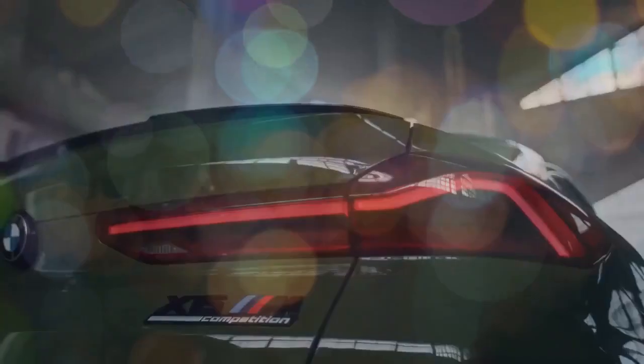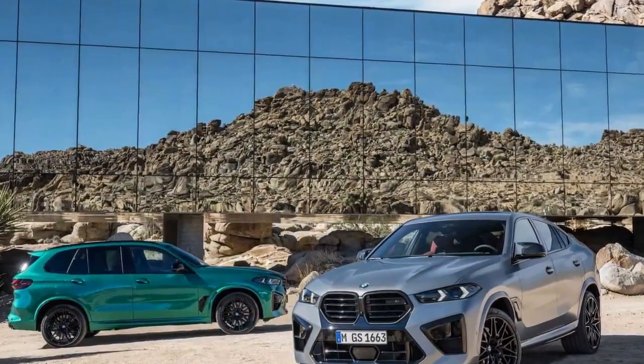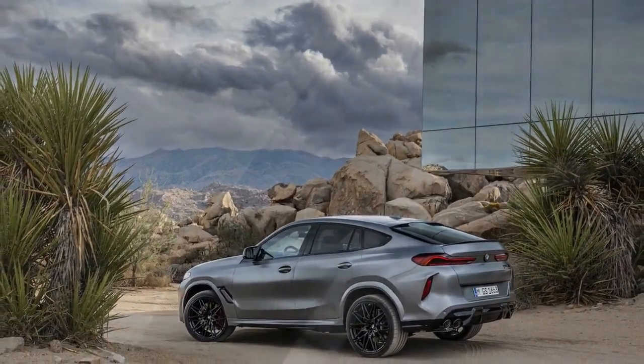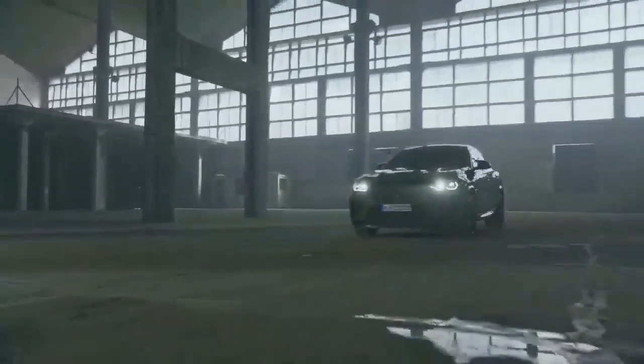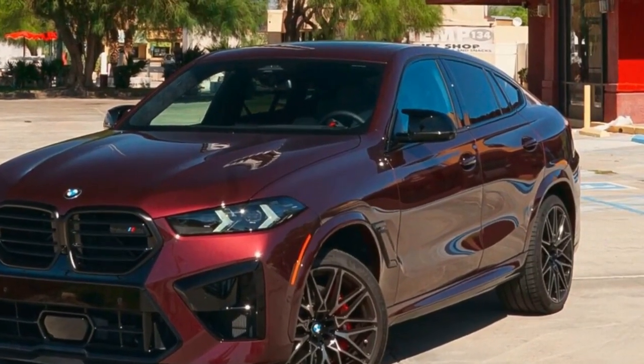Despite BMW's promises of improvement, our testing of the revised X6M yielded mixed results. For drag racing enthusiasts, the new 2024 BMW X6M Competition achieved a 0-60 mph time of 3.5 seconds and a quarter-mile time of 11.9 seconds at 116.3 mph. These figures lag behind the pre-refresh model by 0.2 seconds in the 0-60 mph sprint and 0.3 seconds and 3.2 mph in the quarter-mile. The increased weight of the 2024 X6M, approximately 160 lbs heavier than its predecessor, likely contributes to these differences.